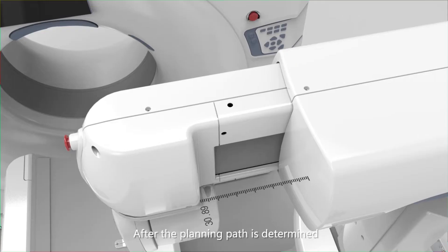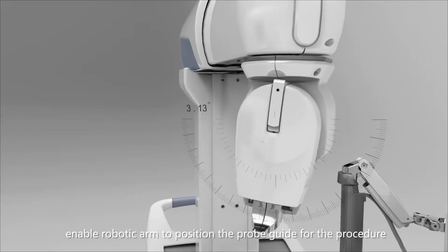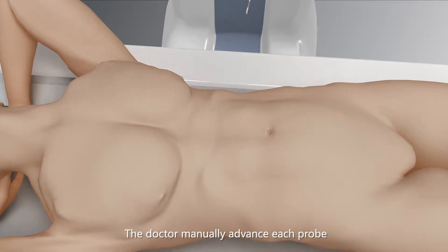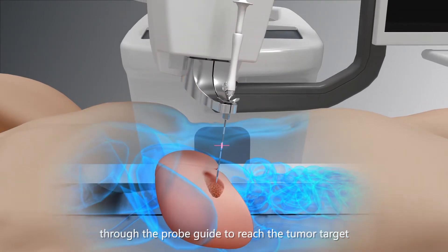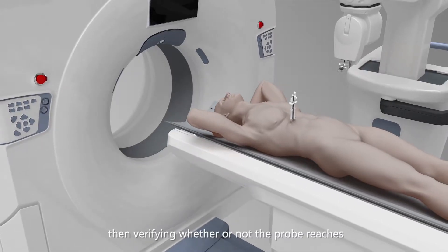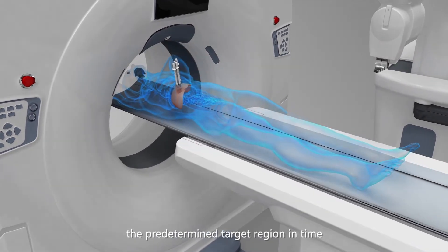After the planning path is determined, the robotic arm is enabled to position the probe guide for the procedure. The doctor manually advances each probe through the probe guide to reach the tumor target, then verifying whether or not the probe reaches the predetermined target region in time.